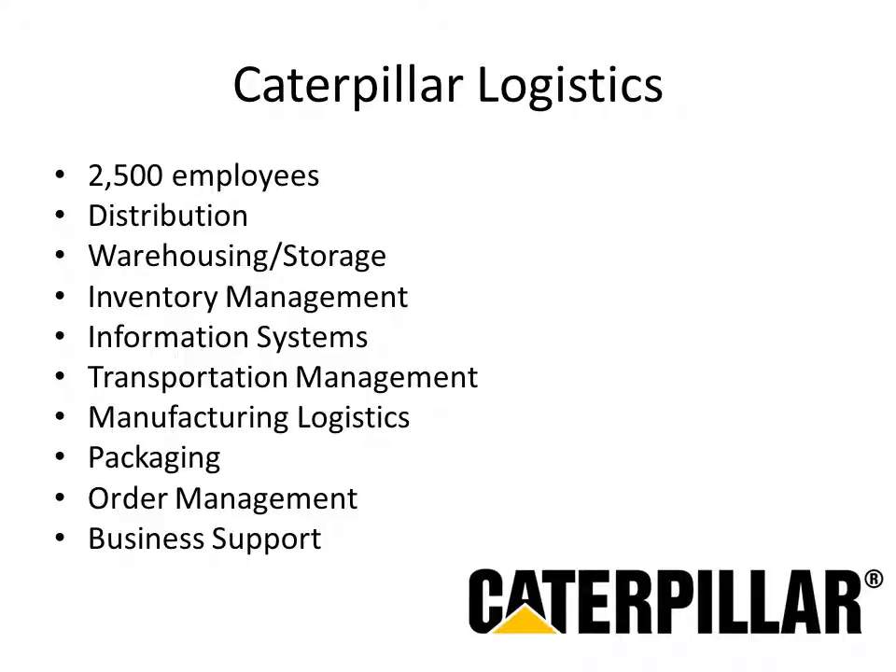In the current Caterpillar supply chain, there are about 2,500 employees handling distribution, warehousing and storage, inventory management, information systems, transportation management, manufacturing logistics, packaging, order management, and business support for all its products. Over 180 million orders are completed annually by Caterpillar, with shipments of 16 billion pounds of products, and Caterpillar is expecting further increases in these numbers.